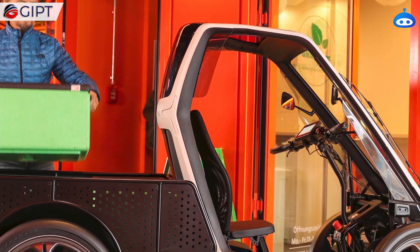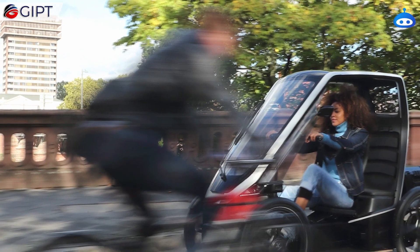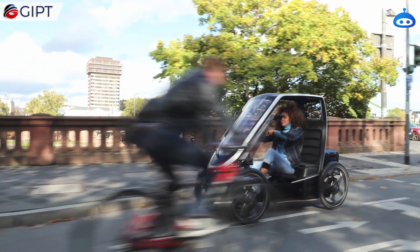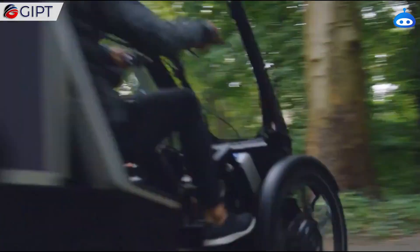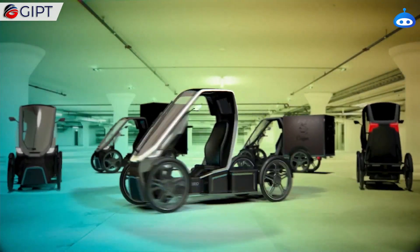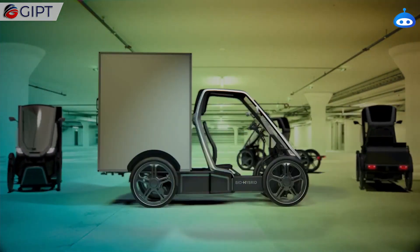Its four tires have optimized grip performance and puncture protection. The BioHybrid also has hydraulic disc brakes on all four wheels and an additional parking brake on its rear axle. Overall, the BioHybrid is a fun little ride, with all the benefits of an electric car and the health advantages of a bicycle.